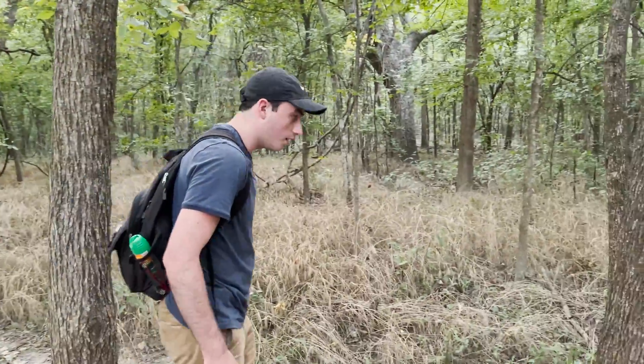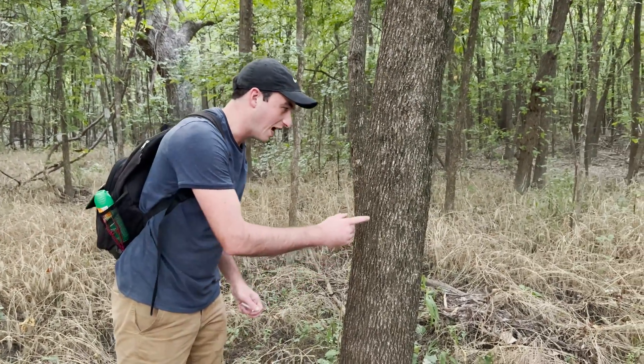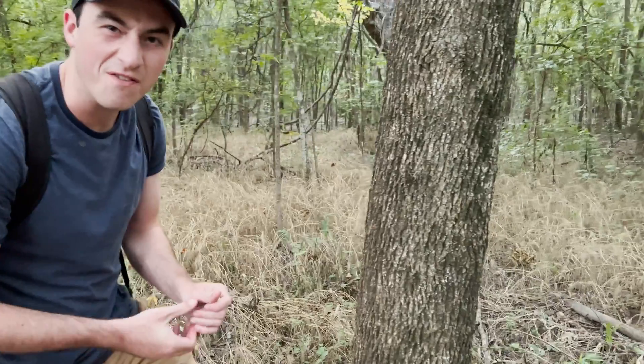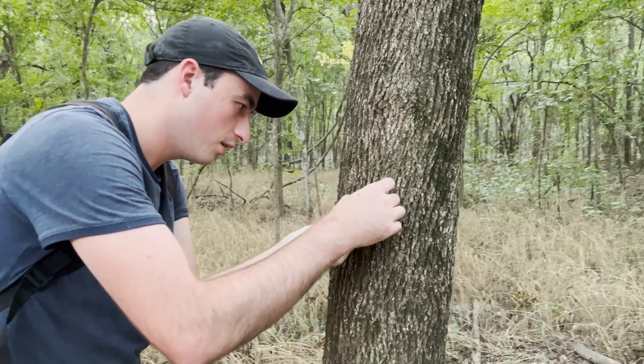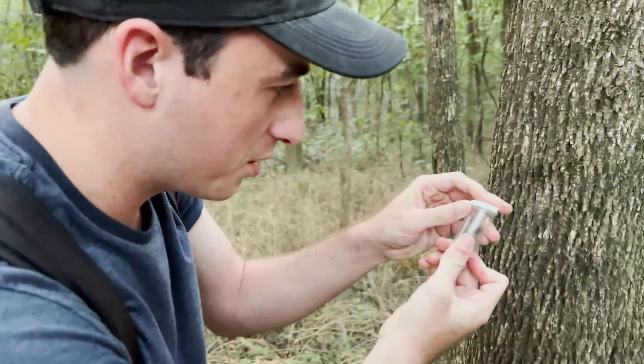It's getting dark, but I saw a little bit of movement on the bark of this tree right here. Have a look at that — I'm moving it into the container so you can see it better. It's incredibly camouflaged against the bark.